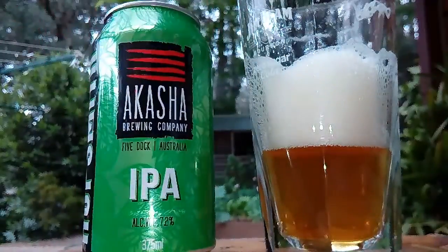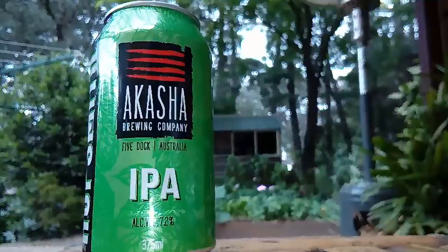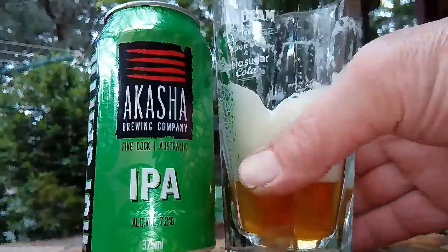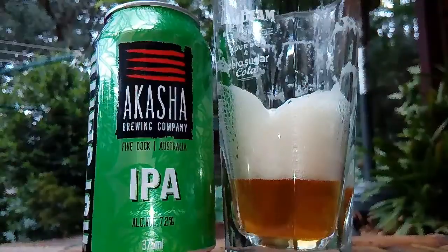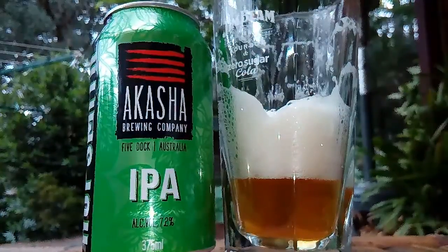You know, talking about the DNA masters — the pictures of them back in the Sumerian times, before the Egyptians. Way back, like 20,000 years or so. The Sumerians were real smart guys — they had like permed hair and long beards, and they carried these little bags. Sometimes they carried what looks like a giant hop cone in their hand. I just went: yep, that's what it is — they brought beer to the people! The Sumerian DNA masters. Get on board fellas — the Akasha Five Dock IPA.